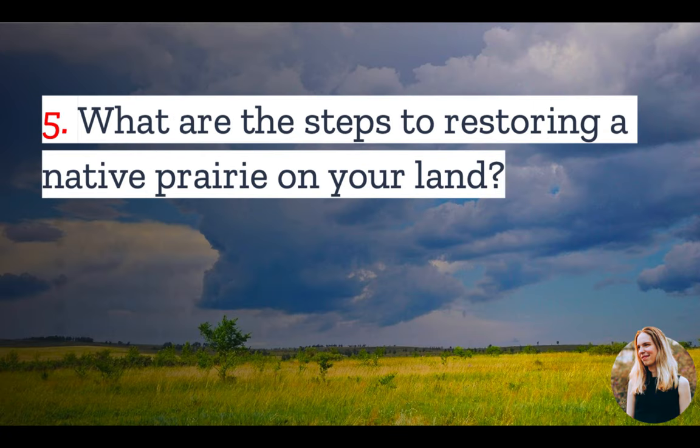Number five: if you do want to bring a prairie back to your land, what are the steps? The first thing to do is to assess your site. You'll want to understand your soil characteristics, the extent of erosion on the land, and whether a herbicide has been used on your property or is being used in neighboring fields.